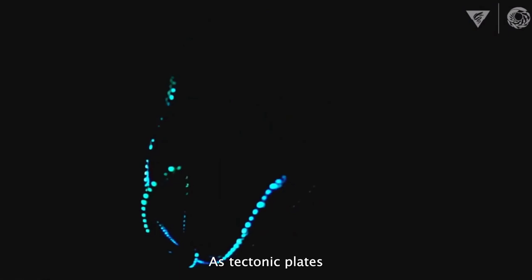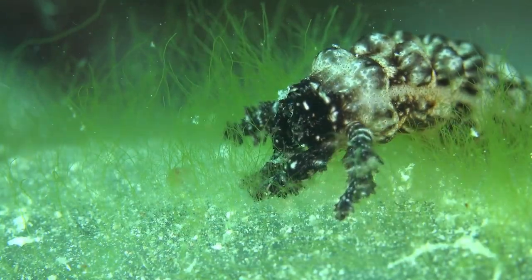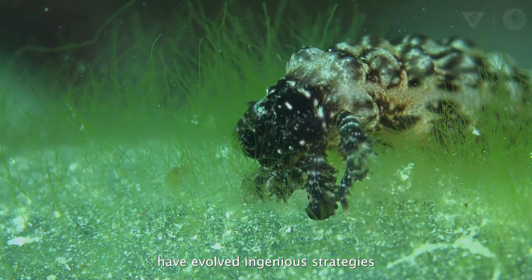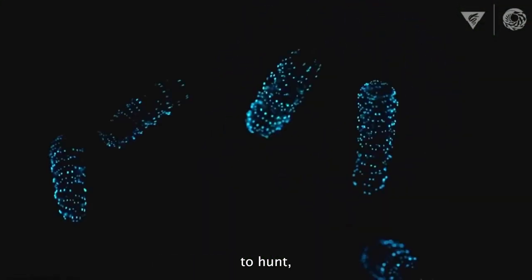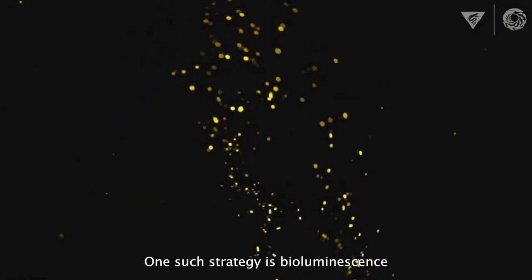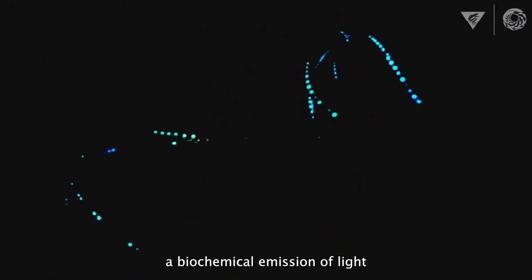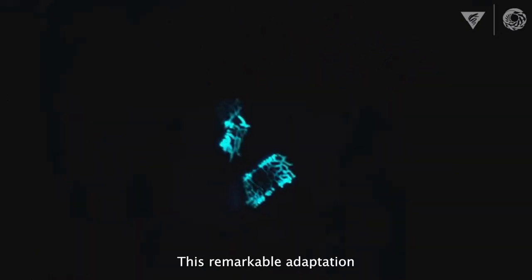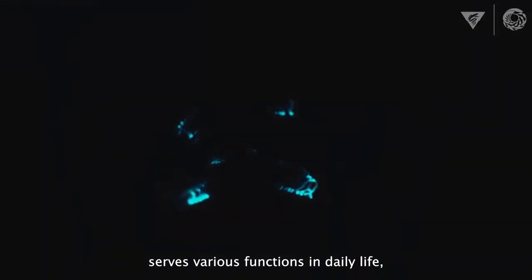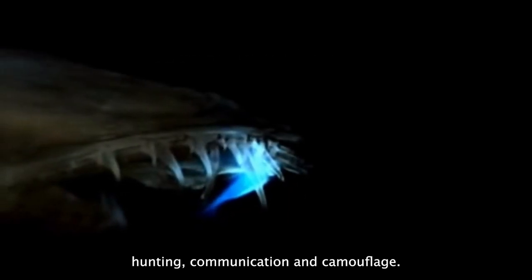As tectonic plates drifted apart, an underwater ecosystem sprang to life. The inhabitants of the abyss have evolved ingenious strategies to hunt, navigate, and thrive despite the harsh conditions. One such strategy is bioluminescence — a biochemical emission of light by organisms. This remarkable adaptation serves various functions, such as predator evasion, hunting, communication, and camouflage.